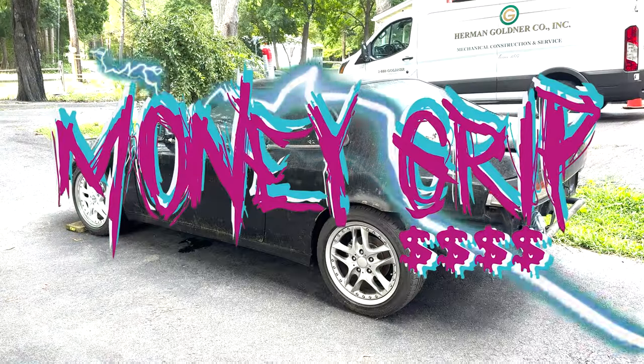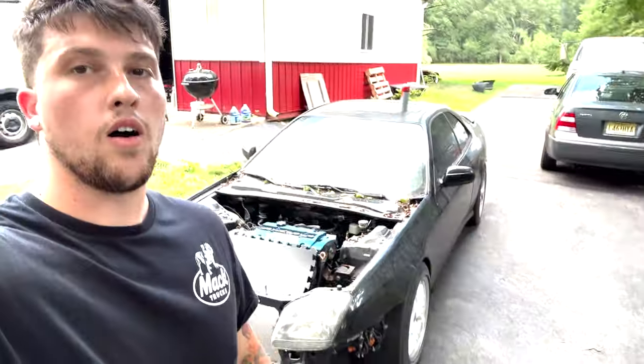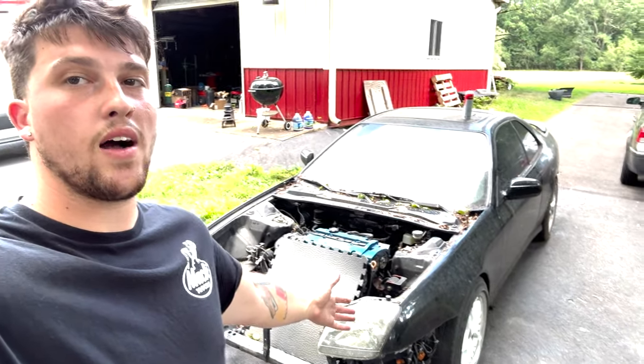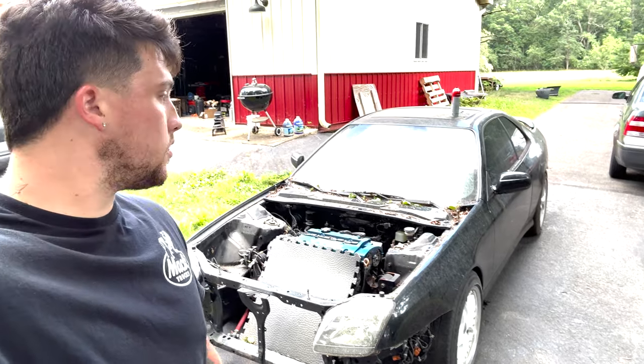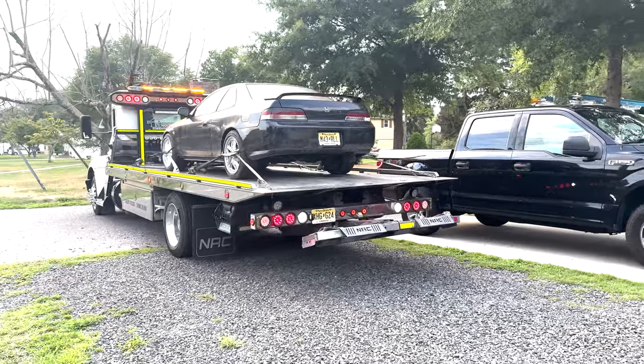On today's episode of Money Grip, the Prelude comes home. Get out of here. On this episode we bring it back to the house and find out why it hasn't been touched in a year or more, and why it looks like this. And we're back.